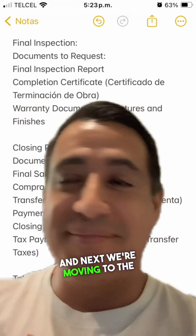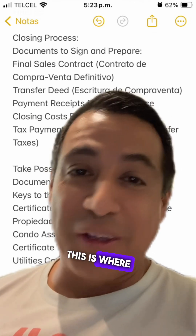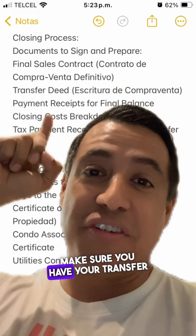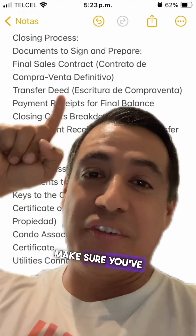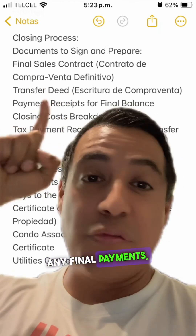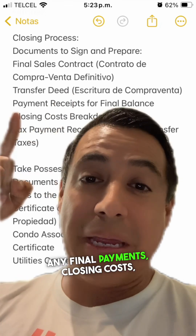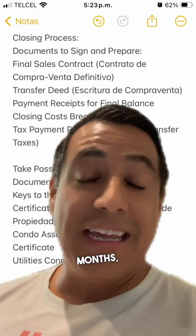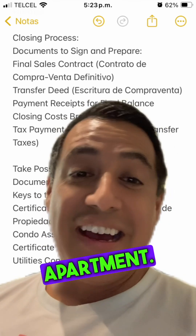Next, we're moving to the closing process. This is where you'll review your final sales contract, make sure you have your transfer deed, finish off any final payments, closing costs, and tax payment receipt. Keep in mind this could be months, weeks, or sometimes even days after you've gotten your apartment.